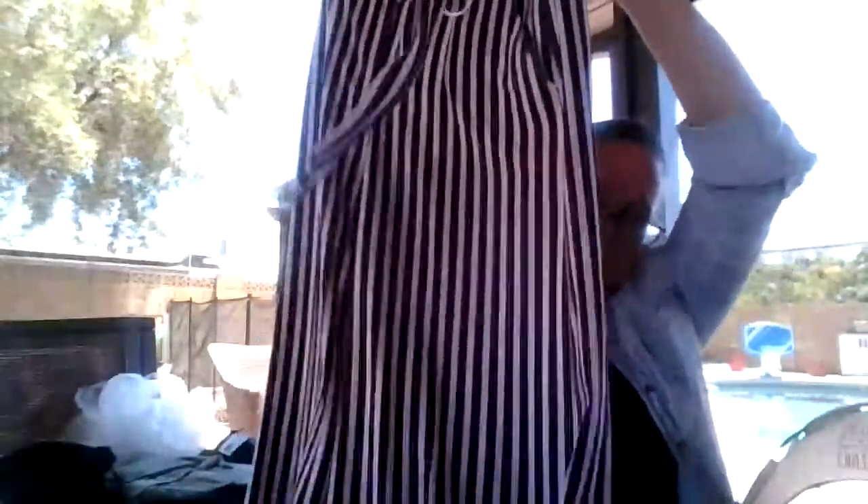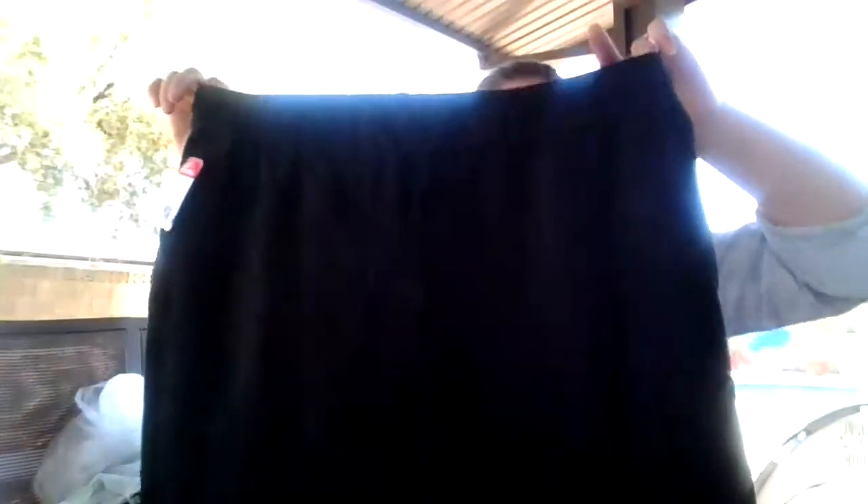And these I got not for the brand but just for the really cool color and style. They're wide leg striped pants, size 4 — like a pink and purple mauve color. Very cool. And these are a linen blend, like a cozy pant, size large, they're black.